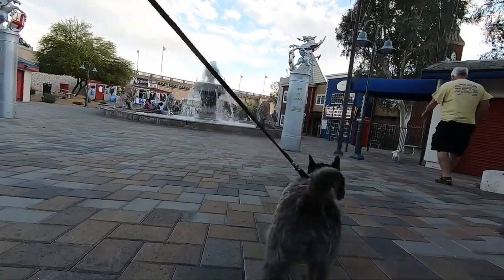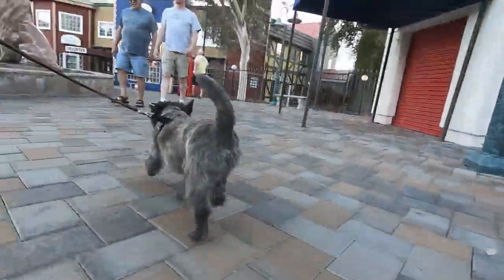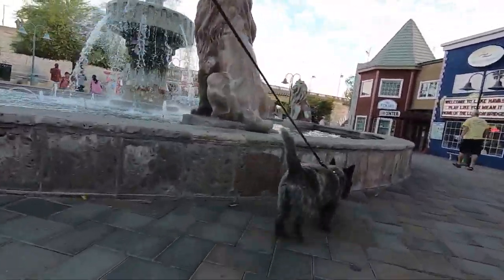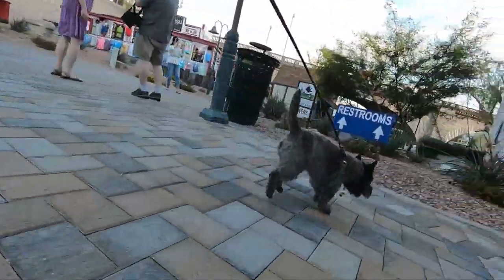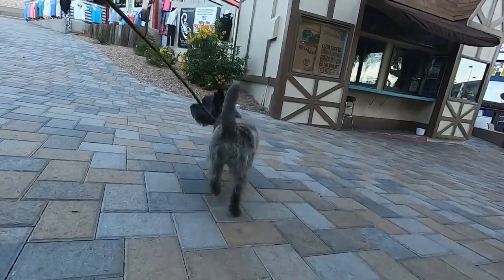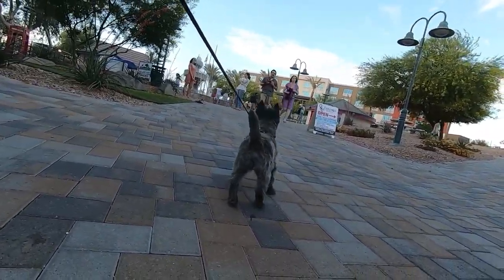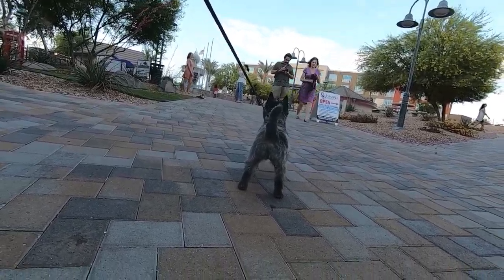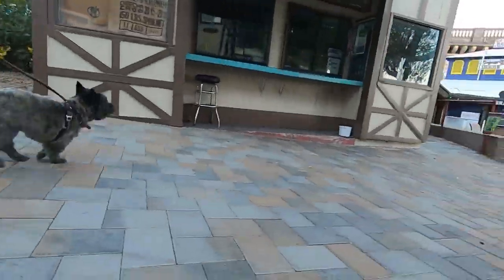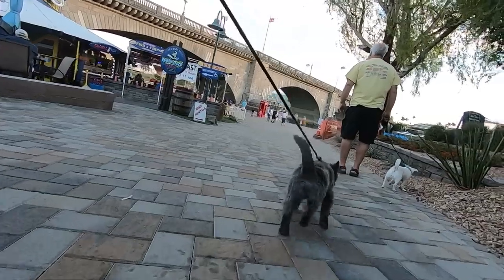It was such a pretty day. I thought Kristoff and I would take a nice little walk down the area here at Lake Havasu, the London Bridge area. Beautiful day — temperatures probably about 70, 75 degrees. A lot of people out running around, but not really crowded. Just a nice number of people. Jean's out shopping so I thought this would be something good for us boys to do.